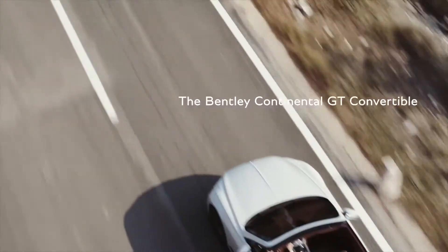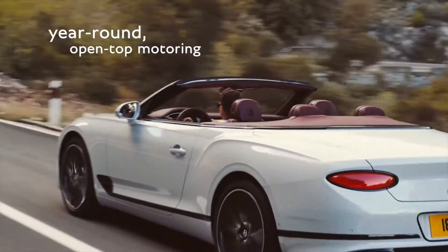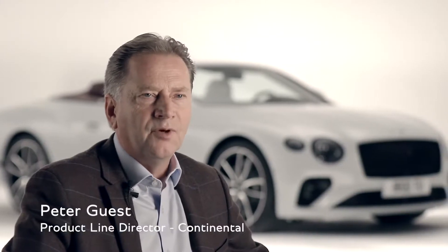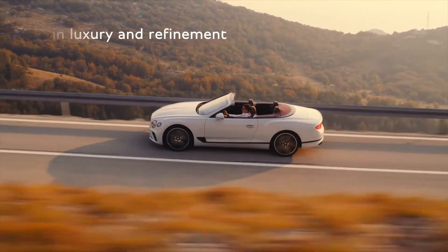The Bentley Continental GT convertible combines supercar performance, limousine luxury and all-year-round open-top motoring. It was always our intention to develop the coupe and the convertible together to guarantee the absolute perfection in luxury and refinement that you would expect from any Bentley model.